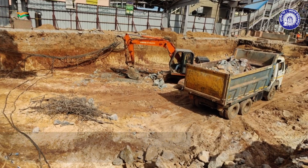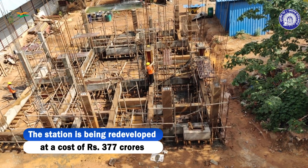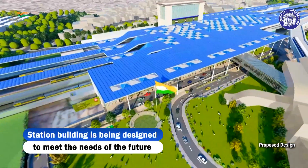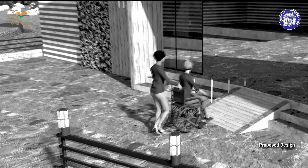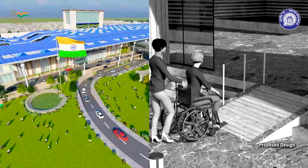The proposed redevelopment of the station will cost around Rs. 377 crore. The upcoming station building is being designed to meet the needs of the future, taking into account the growth of the city. A state-of-the-art, Divyang-friendly building will come up as part of the redeveloped station.